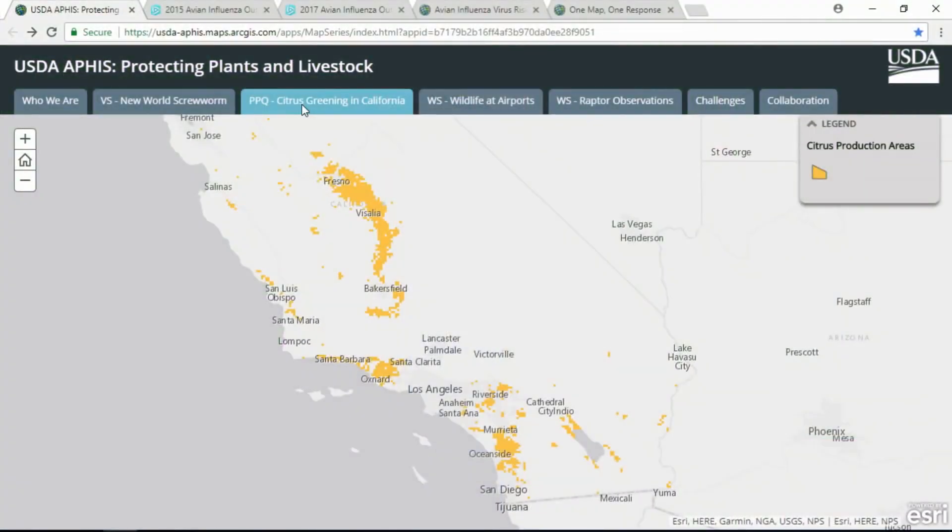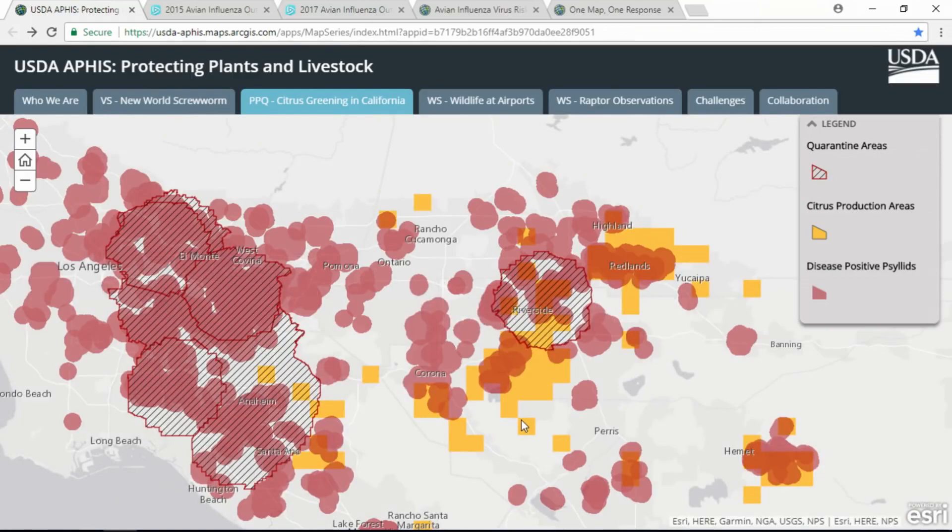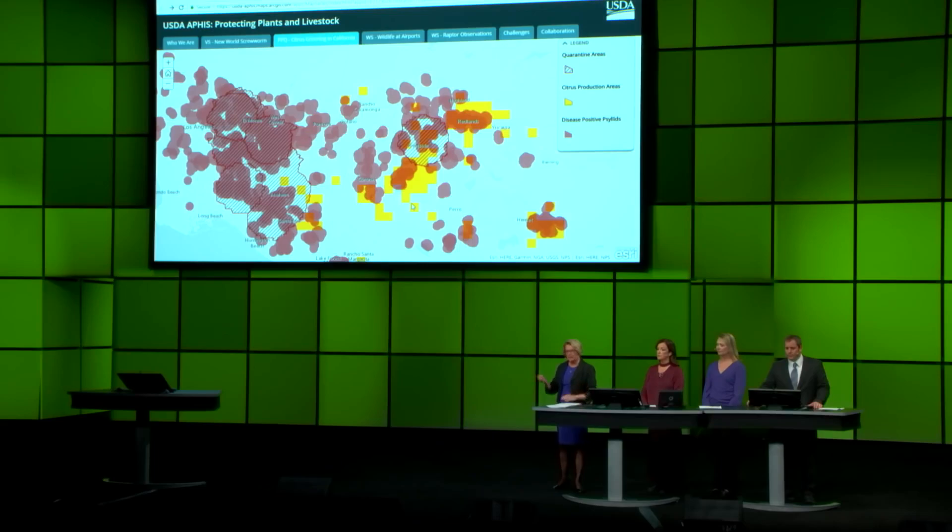California is the largest citrus-producing state in the country, and the U.S. is the third-largest exporting country in the world. That's why APHIS takes seriously the spread of citrus greening — it's the deadliest citrus disease. We use mobile field apps and analytics to pinpoint areas of infestation and keep our policies up to date, like our quarantine areas that help protect production of nearly a billion dollars in California alone.